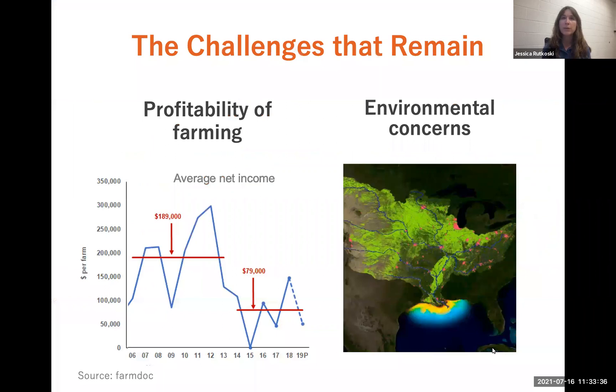Although we've made significant progress in agricultural productivity, there are challenges that still remain. In the state of Illinois, average net income per farm in recent years has been cut in half.